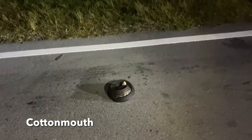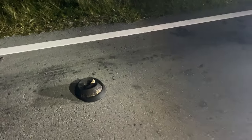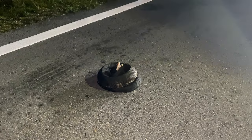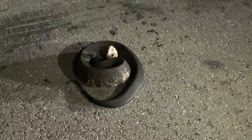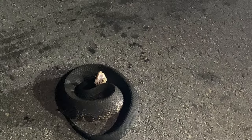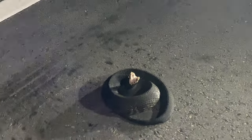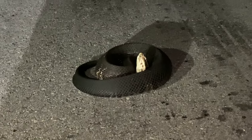Alright guys, here we have my first ever cottonmouth. This is one of the six species of snakes in Florida that is venomous and can kill you. As you can see, when it feels threatened it opens its mouth wide and shows you that cotton mouth. This snake is also known as the water moccasin, and unlike a lot of snakes, this guy will hold his ground — he's not running away at all. He saw me get near him, curled up, and he's letting me know he is not to be messed with.